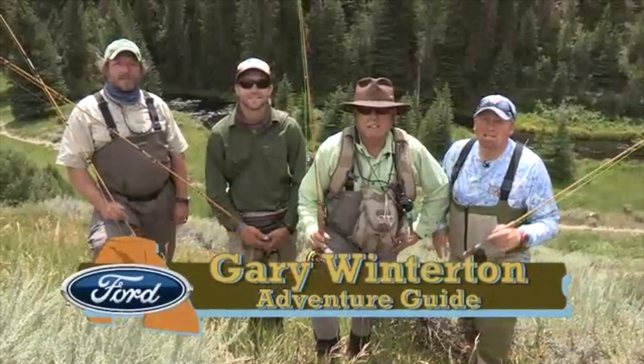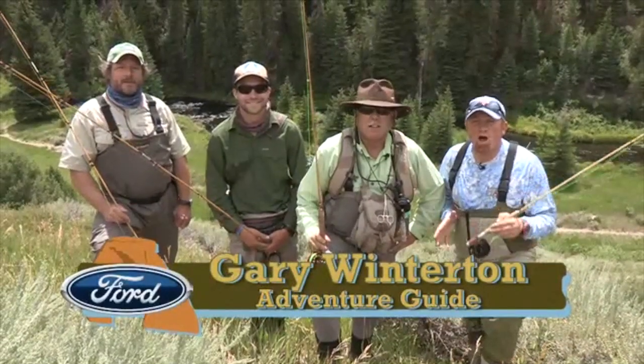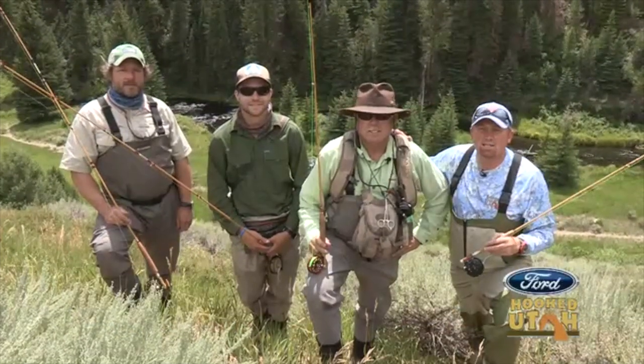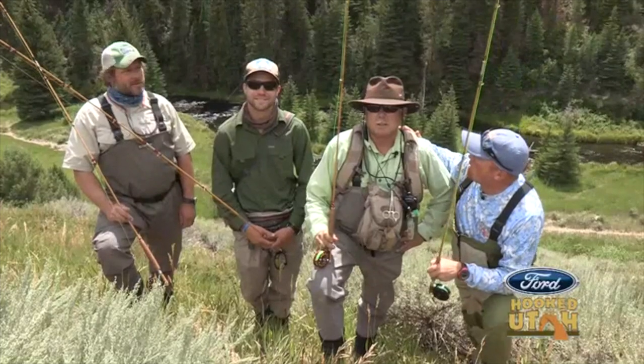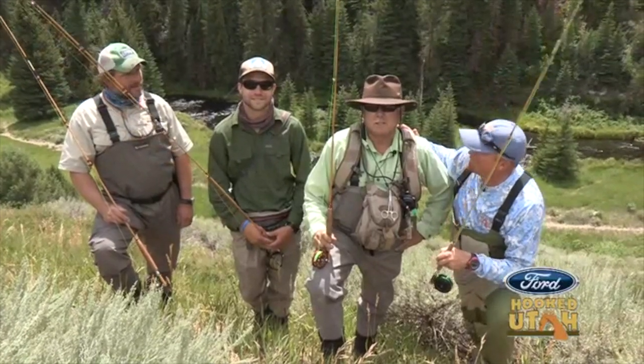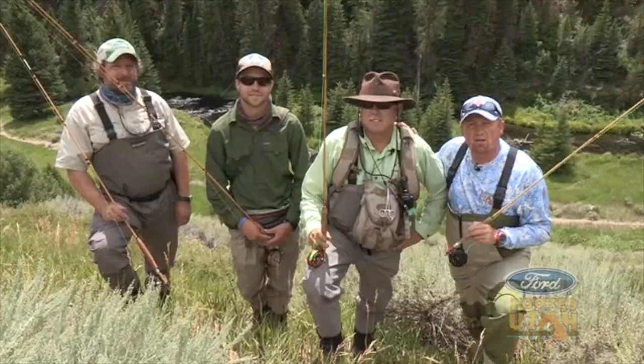Welcome to Hooked on Utah. Today we've got a fun adventure. We're on the Strawberry River doing it with Mark and Four Seasons. We've also got Jason with Fall River Fly Rods, and this is all about bamboo and top water. So sit back, relax and enjoy today's adventure.